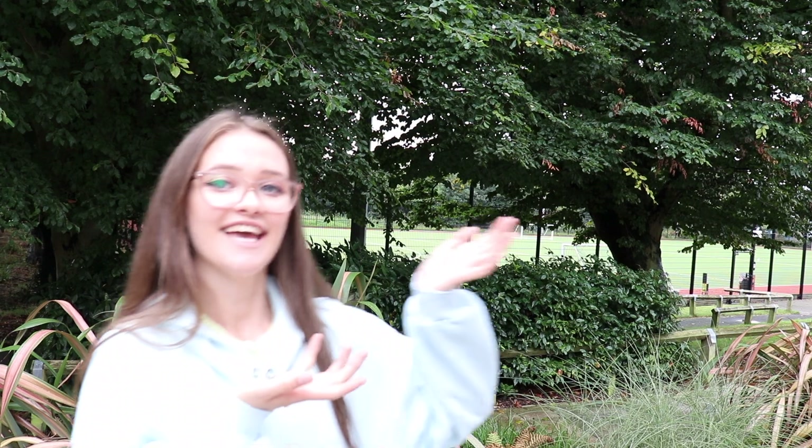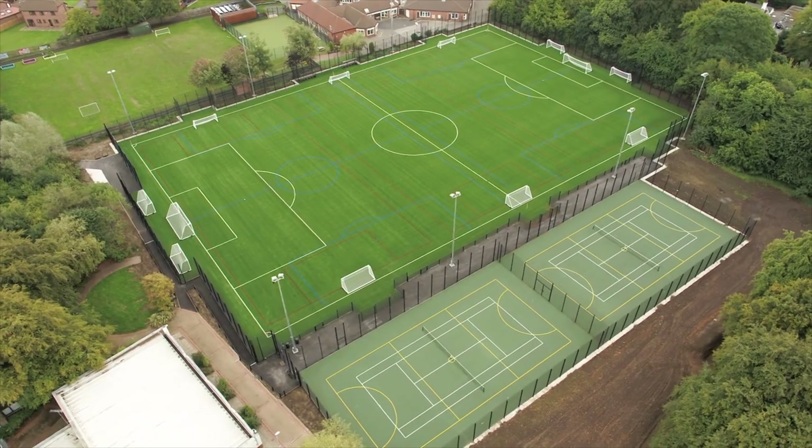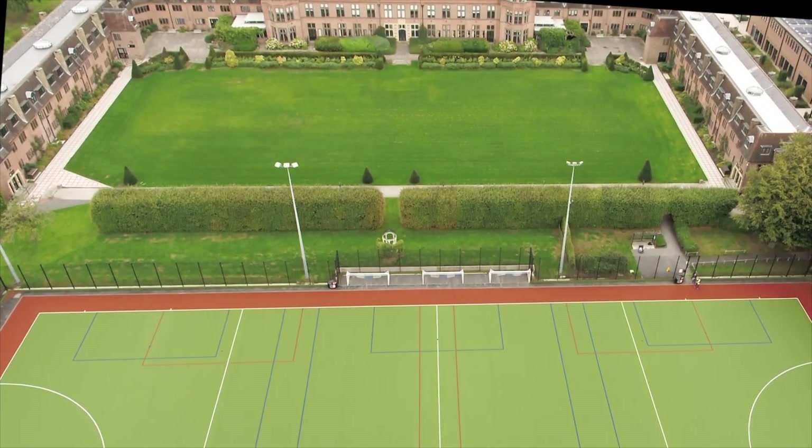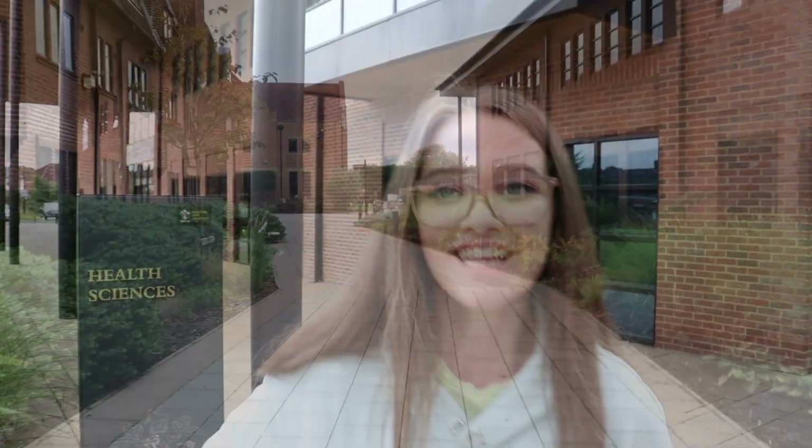Over here is Hope Park Sports — I apologise if you can hear the builders, they've got music playing. This is where you'll find the gym, and if you're part of a sports team, here are the pitches on which you'll train. This is the Health Science Building, where if you're a health student or even geography related, you'll have some of your lectures in here.